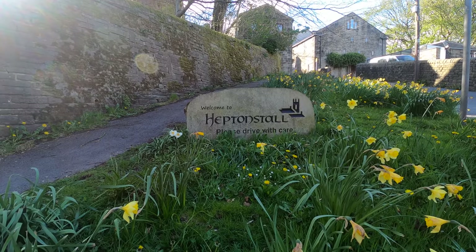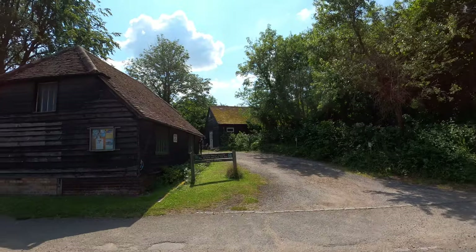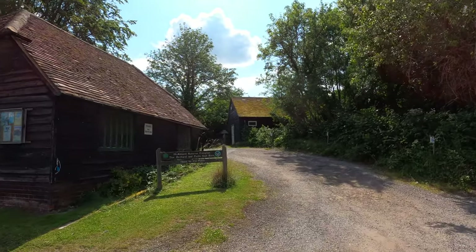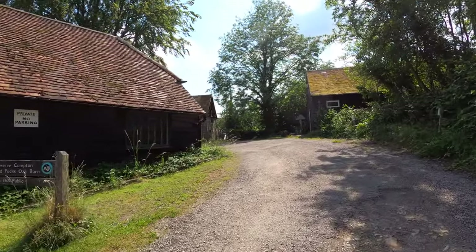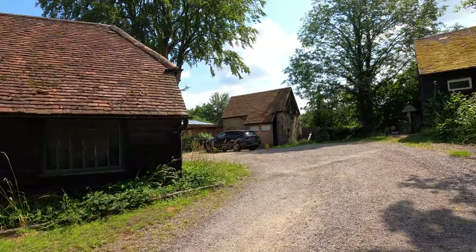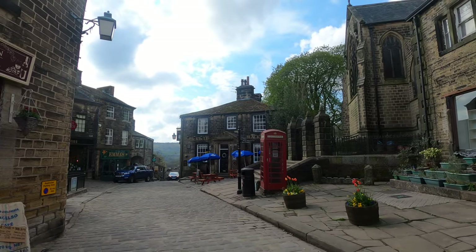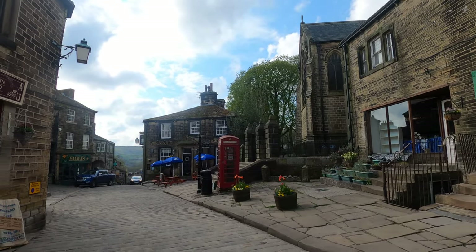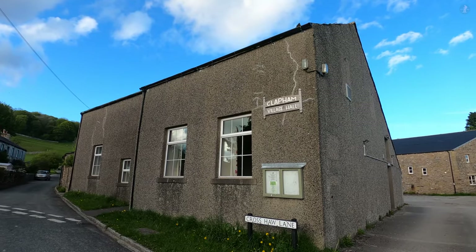Now, there's no such thing as village status in the same vein as city status. There are accordingly 6,116 villages around the UK, and so the king would be rushed off his feet if he had to be granting them all special village status. What does determine a village's status as a village, however, are two very important buildings: a parish church and a village hall.